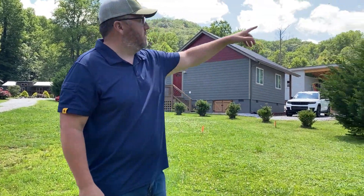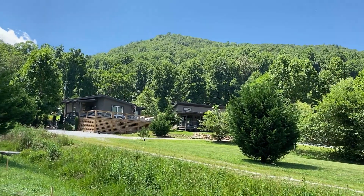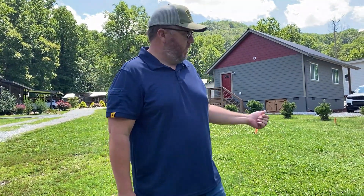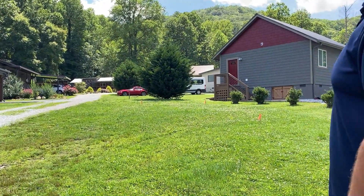Hey guys, welcome back to Get After It. The long-awaited lot is here. We are in beautiful Mountain City, Georgia — you can see the mountains as Silas pans over. We are actually in a tiny home community in Mountain City with about, I'll have to count them, but around 15 tiny homes. And we have a lot here where our home is going to be going in just the next couple of weeks.